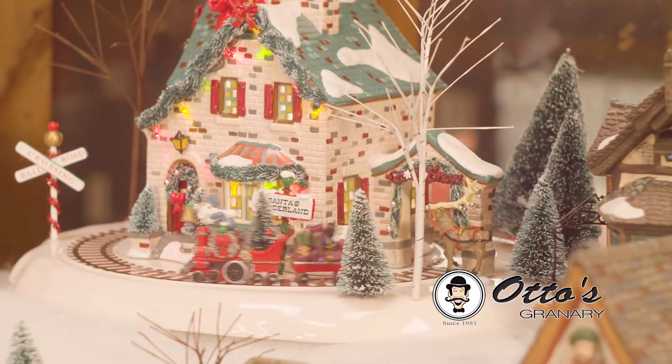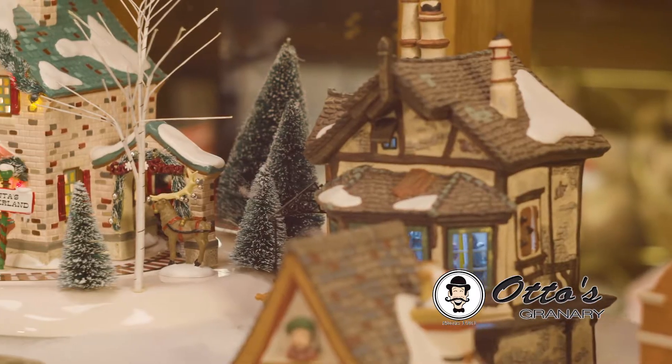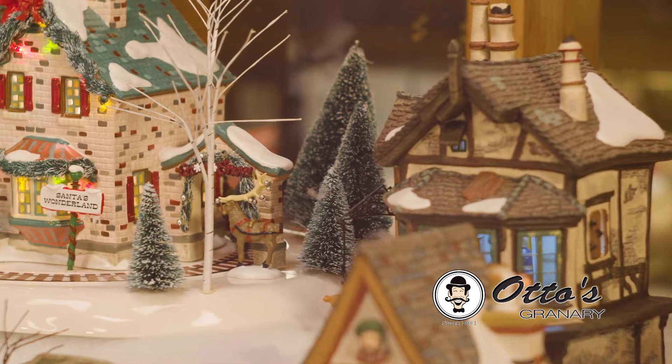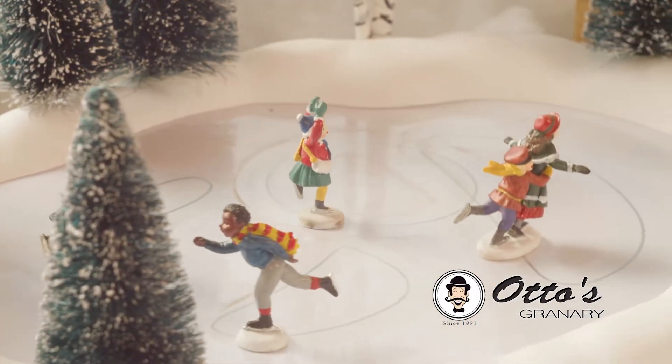Adorn your mantle with a Christmas village from Department 56. These ornate villages can be mixed and matched to create special settings for the holiday season. Each intricate piece has a special glow and little details to keep your guests entertained.